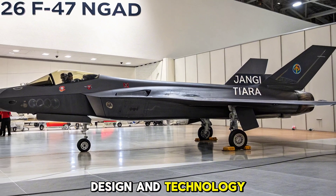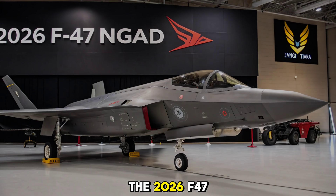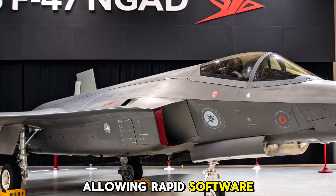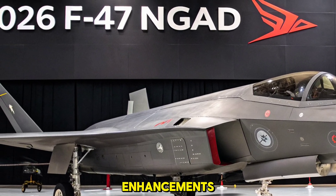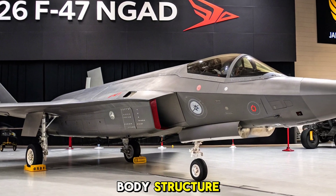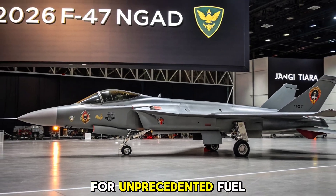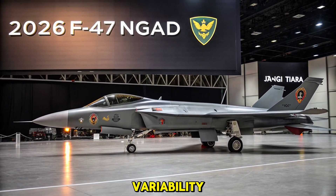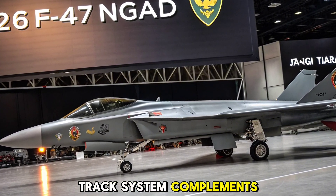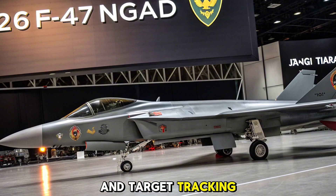Design and Technology Highlights: The 2026 F-47 is designed with a modular open architecture, allowing rapid software updates and system enhancements. It features advanced stealth shaping, a blended wing-body structure, and adaptive cycle engines for unprecedented fuel efficiency and thrust variability. A next-gen infrared search and track system complements its radar, enabling passive detection and target tracking.